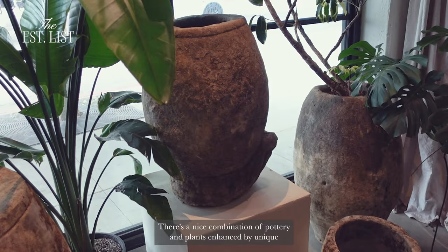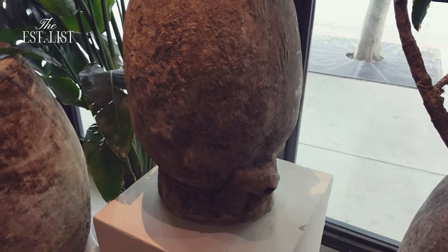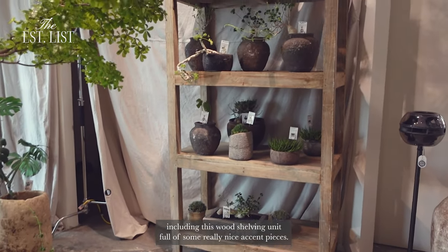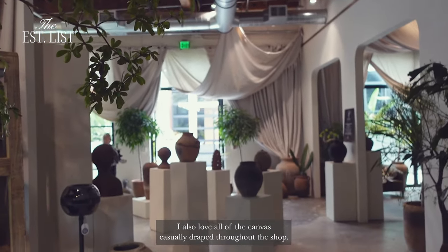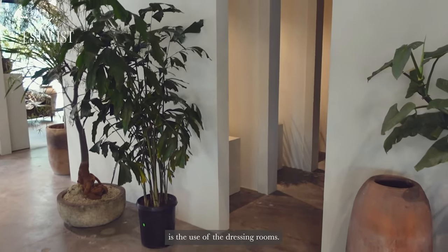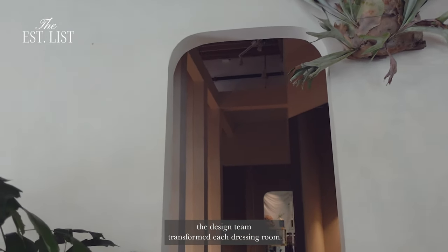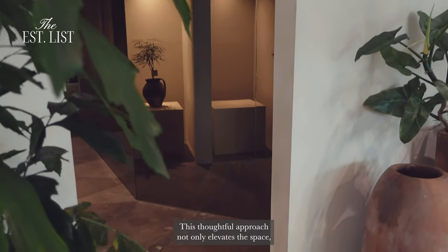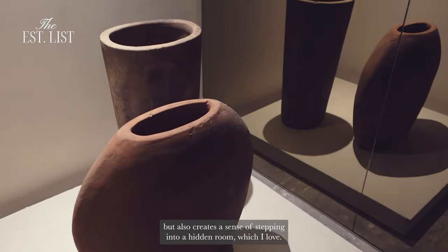There's a nice combination of pottery and plants, enhanced by unique and one-of-a-kind discoveries like this antique planter. There's a great assortment of smaller plants interspersed throughout, including this wood shelving unit full of some really nice accent pieces. I also love all of the canvas casually draped throughout the shop. One of my favorite unexpected features of this space is the use of the dressing rooms. Instead of leaving them as mere back-of-house areas, the design team transformed each dressing room into a captivating feature niche to showcase individual plants. This thoughtful approach not only elevates the space, but also creates a sense of stepping into a hidden room, which I love.